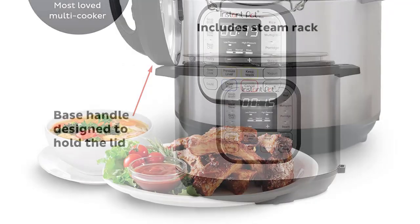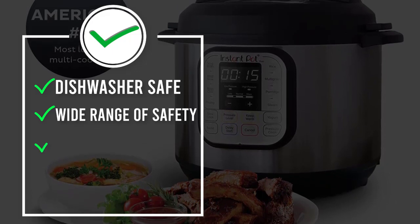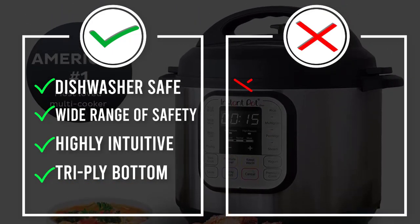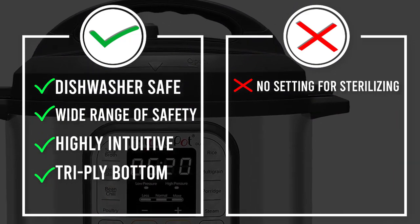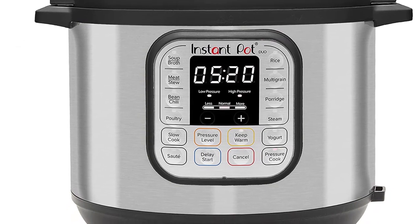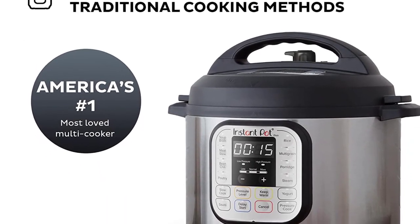Pressure cook delicious one-pot meals up to 70 percent faster than traditional cooking methods, or slow cook your favorite traditional recipes just like grandma used to make. Cook for up to six people — perfect for growing families or meal prepping and batch cooking for singles. It uses food-grade stainless steel with a tri-ply bottom for more even cooking and is perfect for sautéing.